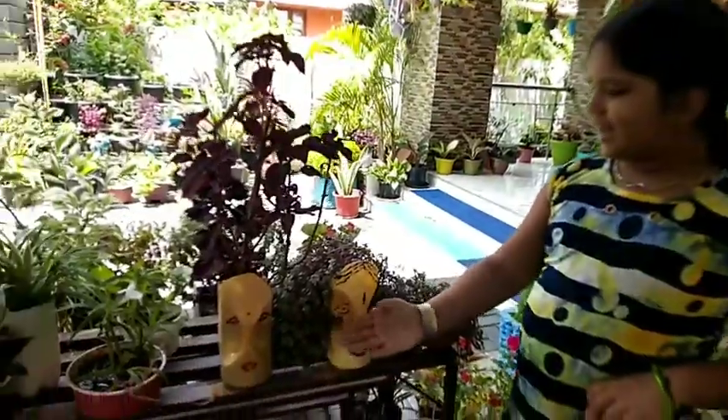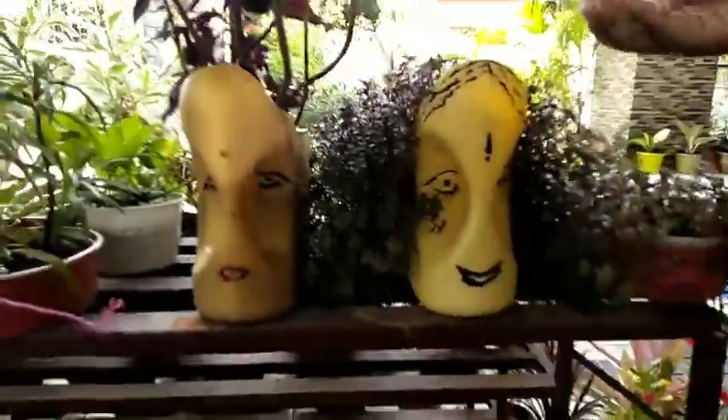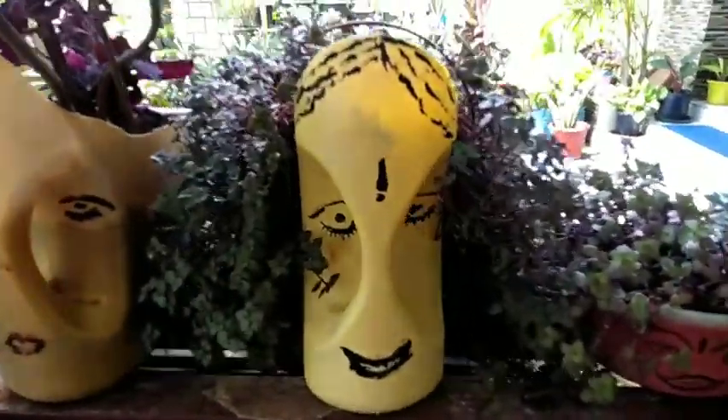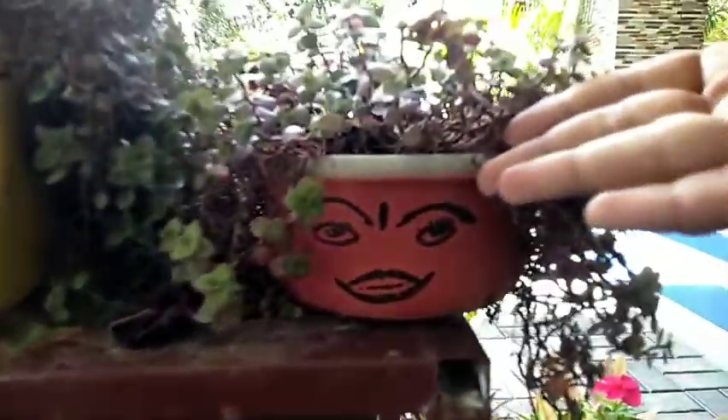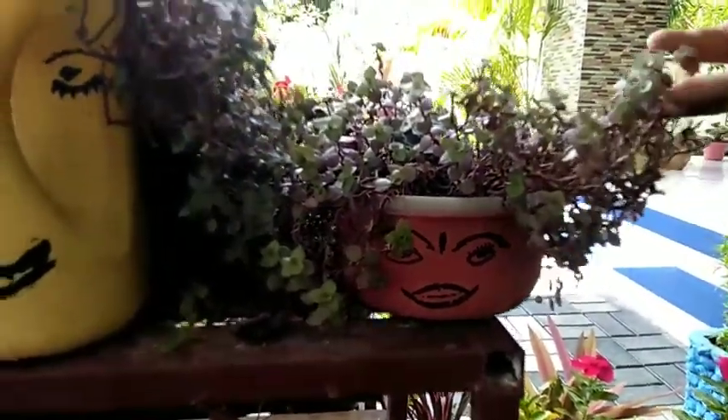This is the container. I am going to cut it, I am going to put a hairband, this is my foot container.